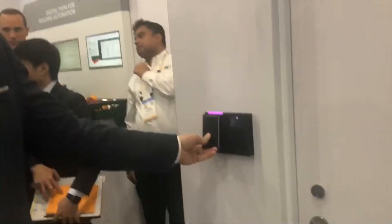At HID, we've been working on mobile access for several years now, about 10 years. And the first generation, we're just trying to emulate a card experience — traditional card, contactless card, present it to a reader, authenticates the user, and unlocks the door. First generation of mobile access, we're trying to do the exact same thing.